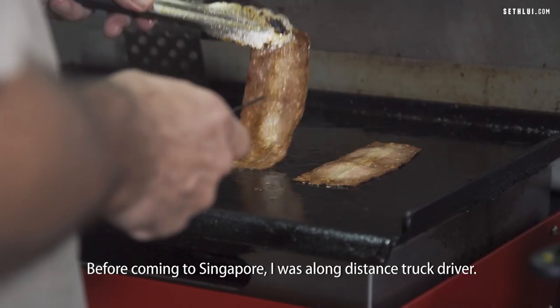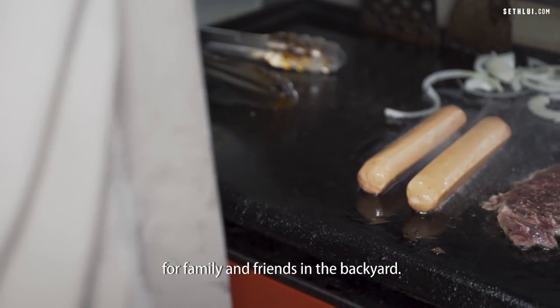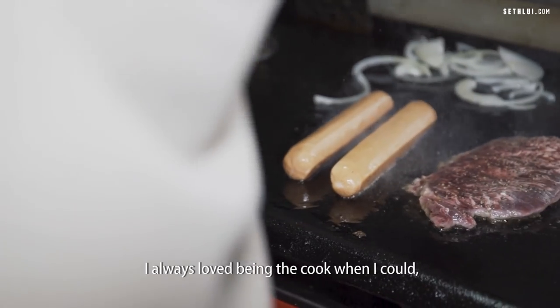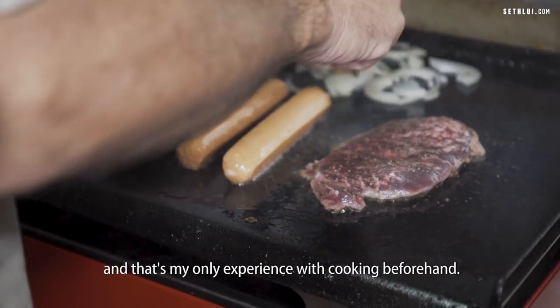Before coming to Singapore, I was a long-distance truck driver. My only cooking experience was barbecuing for family and friends in the backyard. I always loved being the cook when I could, and that was my only experience cooking beforehand.